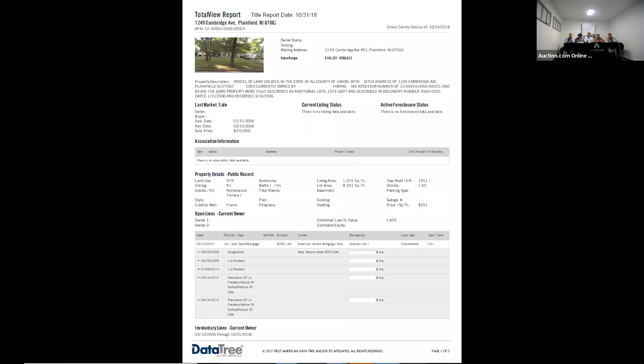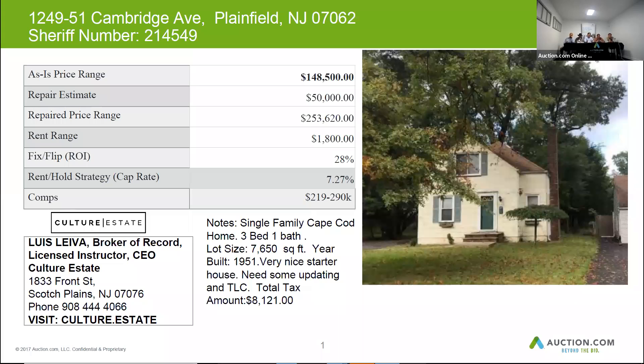We're going to lend on the purchase at closing anywhere between 80 to 100% of the purchase price. So expect that you're going to need somewhere between $12,000 to $20,000 based on these values.